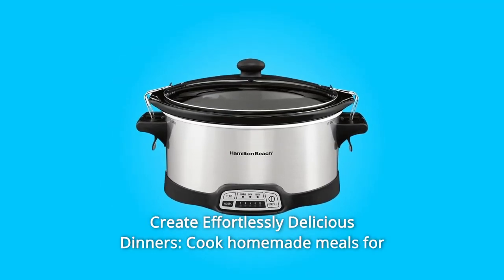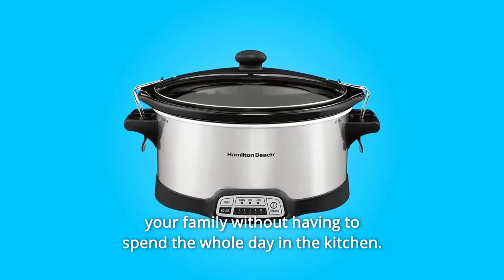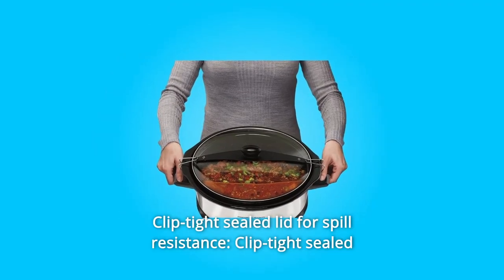Number three: create effortlessly delicious dinners. Cook homemade meals for your family without having to spend the whole day in the kitchen — now that's good thinking. Number four: clip-tight sealed lid for spill resistance.